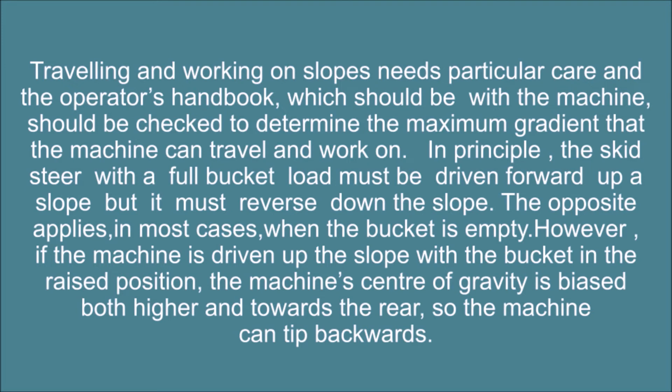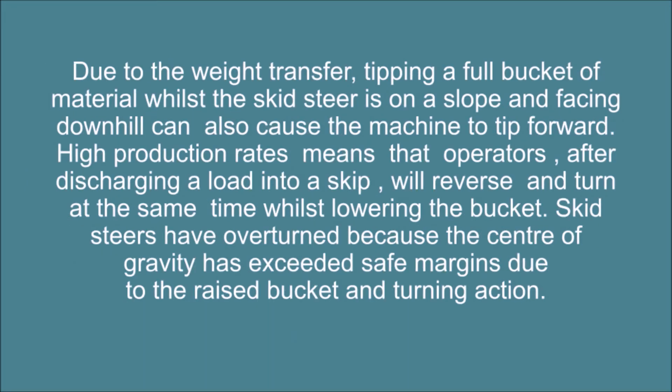However, if the machine is driven up the slope with the bucket in the raised position, the machine's center of gravity is biased both higher and towards the rear, so the machine can tip backwards due to weight transfer. Tipping a full bucket of material whilst the skid steer is on a slope and facing downhill can also cause the machine to tip forward. High production rates mean that operators, after discharging a load into a skip, will reverse and turn at the same time whilst lowering the bucket. Skid steers have overturned because the center of gravity has exceeded safe margins due to the raised bucket and turning action.